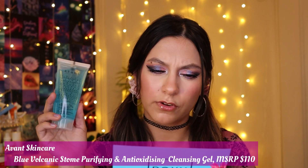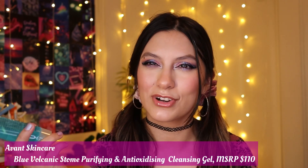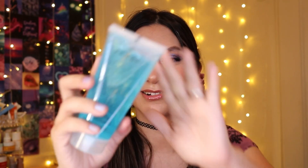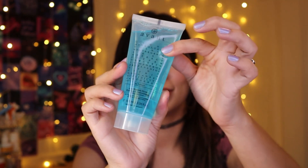Next is the Avant Skincare Blue Volcanic Stone Purifying Antioxidant Cleansing Gel, retailing for $110. I'm not a big fan of Avant because I feel like they're a private label brand that shows up in subscription boxes mainly to inflate the retail price. It's a mild non-drying gel that aims to eliminate excess oils, dirt, and makeup without leaving skin overexposed — a cocktail of antibacterial, anti-inflammatory, and antioxidant ingredients. I like the color but I'm iffy on the brand.